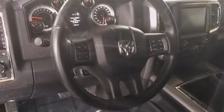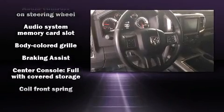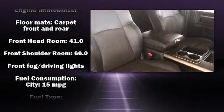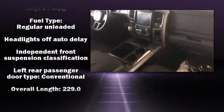Passenger security is always assured thanks to the various safety features such as head curtain airbags, front side impact airbags, traction control, brake assist, a panic alarm, an emergency communication system, and four-wheel disc brakes with ABS.